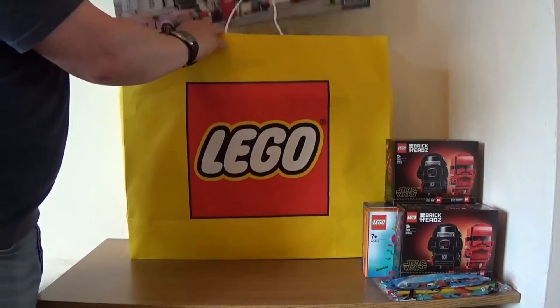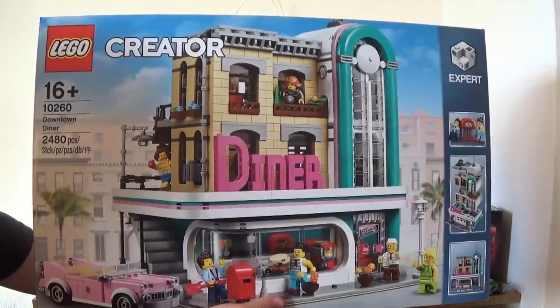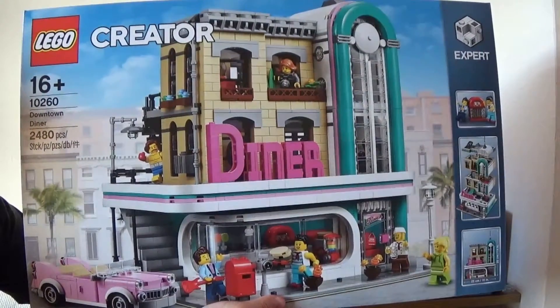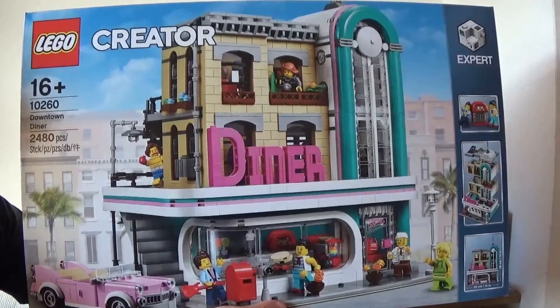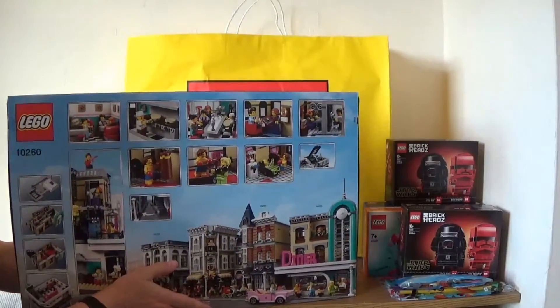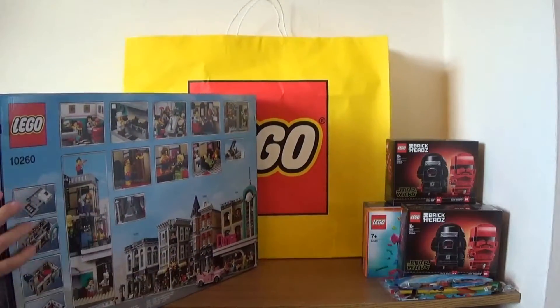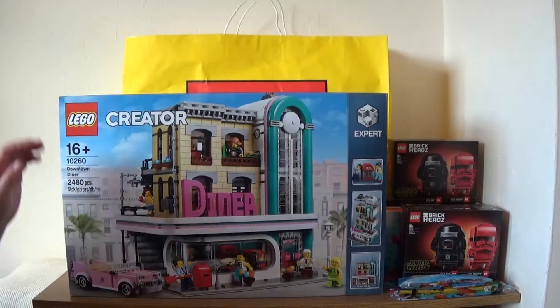The big set that I bought was this — the Creator Expert Diner, set 10260. I really like these modular buildings. This is what got me back into modular buildings — back in about 2008 I bought the Greengrocer set, and then luckily managed to get the Café Corner and Market Street sets. I've pretty much got all of them now. I haven't got the Garage and don't particularly like it anyway, but the Diner I really like. It's out of stock on Lego Shop at Home and seems out of stock everywhere else too, but the Lego store still had some. Really pleased to get this — I do already have one from lockdown, but I've got a second one now.